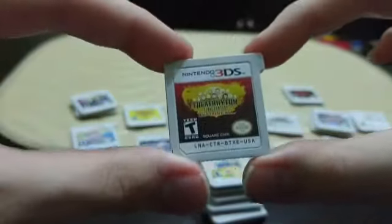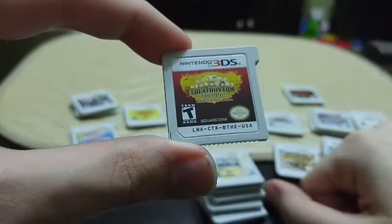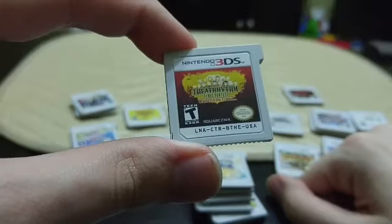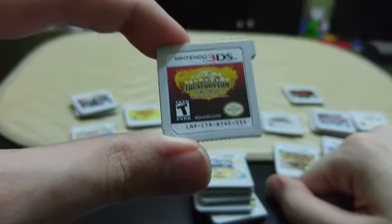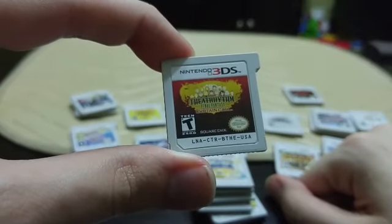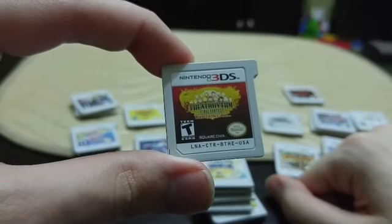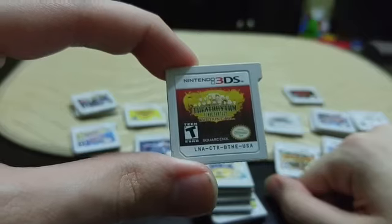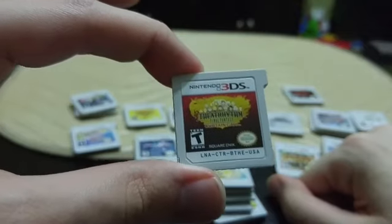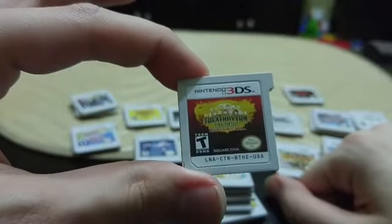Another cool game a lot of people don't know about is Theatrhythm Final Fantasy: Curtain Call. It's a rhythm-based game — if you've ever played Hatsune Miku games or Persona 4: Dancing All Night, it's almost the exact same thing. It includes pretty much every song from the Final Fantasy series from the original all the way up to Final Fantasy 14. It's insanely hard to find, so you're better off just downloading it, but it's really really fun.